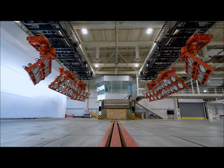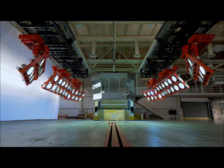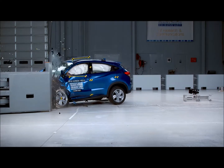This lab was commissioned in 2003, and we run about 200 to 225 full-scale tests right here in our lab. This is the final stop in our development process — after we've done thousands of simulations, thousands of sled tests and component tests — before those vehicles get into the hands of the customers.